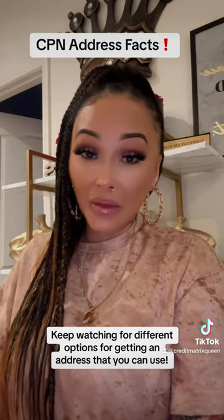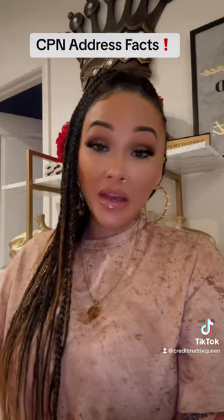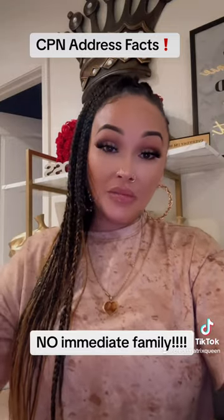That means no family, nowhere you've ever received mail, no one that you have ever used as a resident, no immediate family.